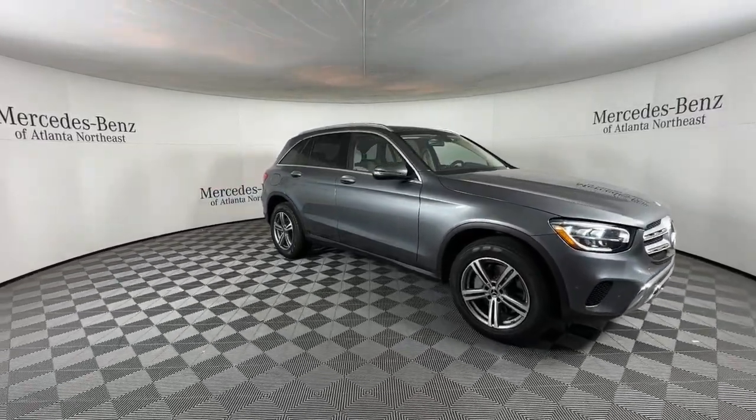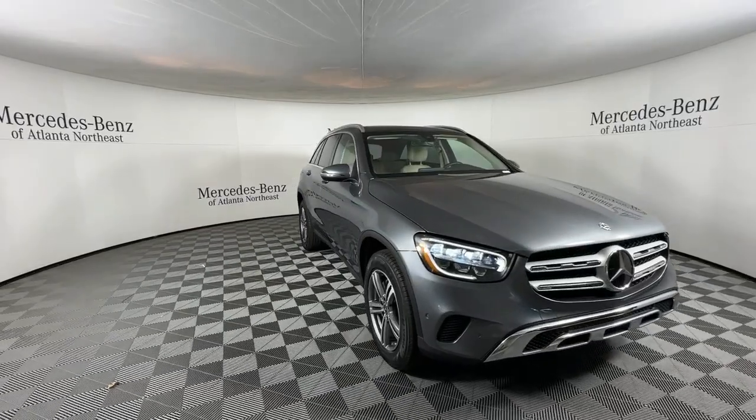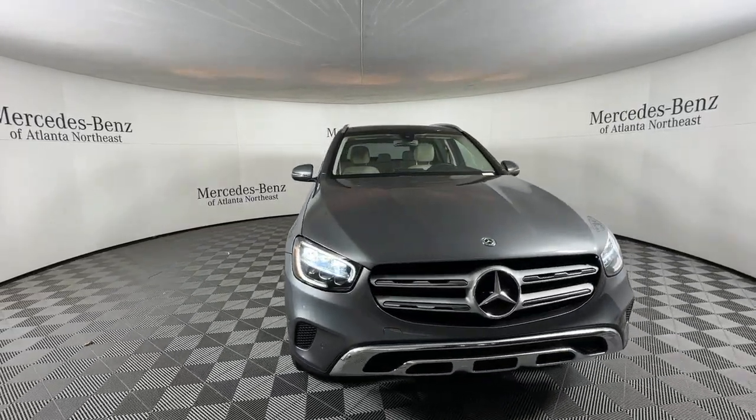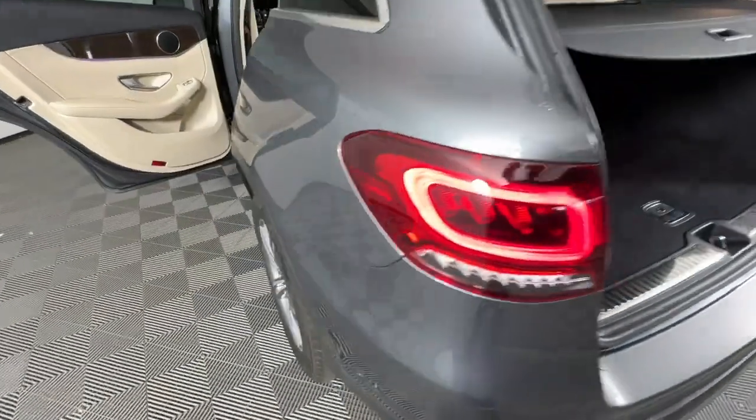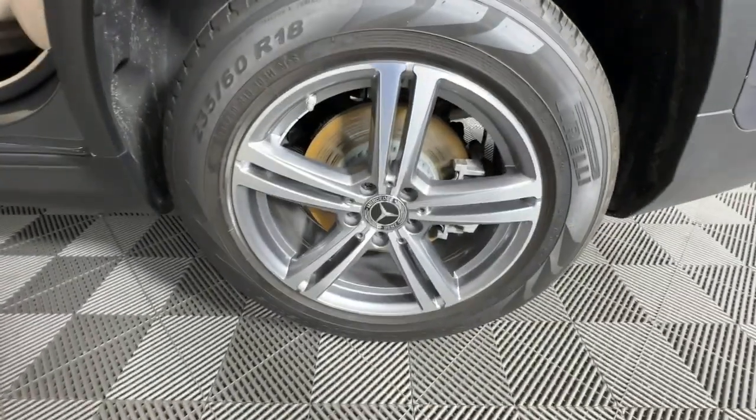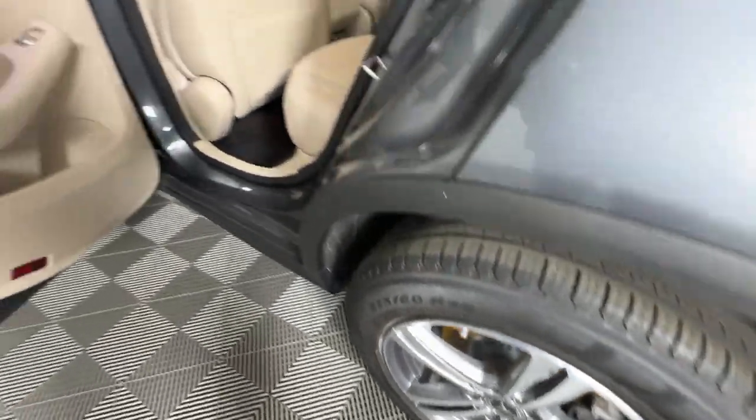Apple CarPlay and/or Android Auto, touchscreen infotainment system, panoramic roof, keyless entry, fog lamps, satellite radio, power passenger seat, woodgrain interior trim, heated mirrors, backup camera.